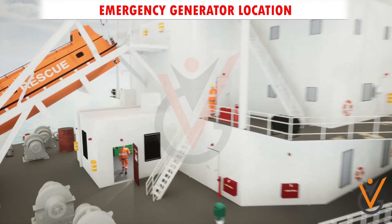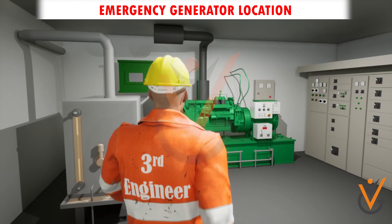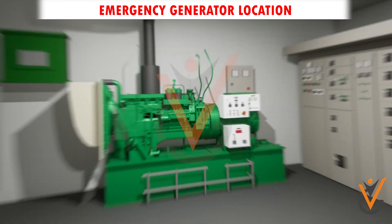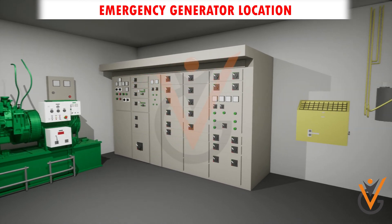The emergency generator is normally located outside the machinery space of the ship. This is done mainly to avoid those emergency situations wherein access to the engine room is not possible. A switchboard in the emergency generator room supplies power to the different essential machinery.